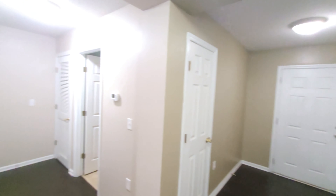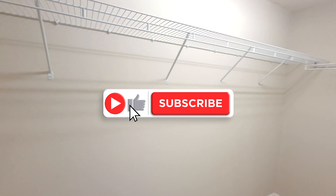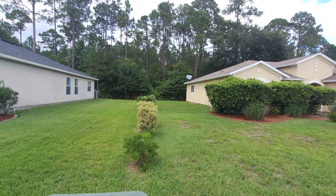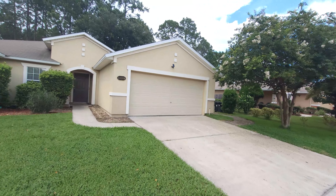Hey y'all, what's going on — about to take a look at this home built in 2007. It's a 3-2 with 1,725 square feet. There's plenty of space on the inside for the square footage, a nice split floor plan, and as you can see, a lot of space in between the neighbors. Let's go ahead and get into it.